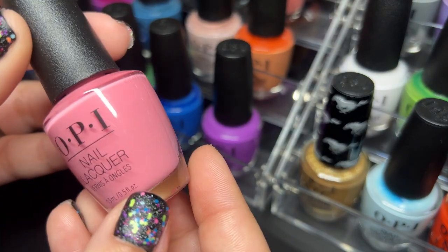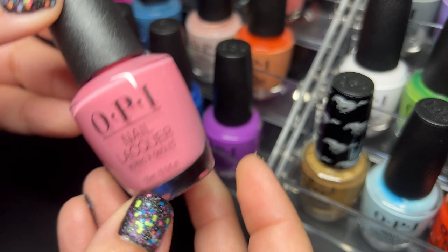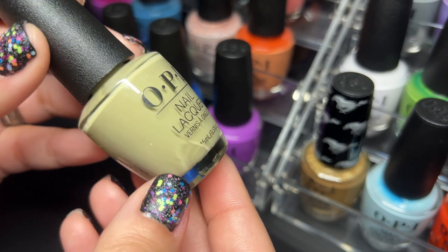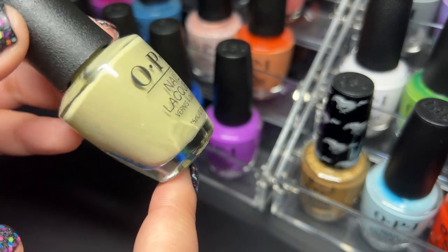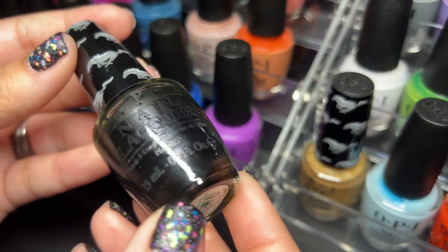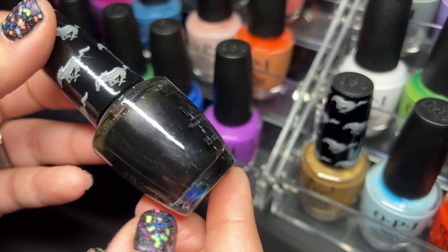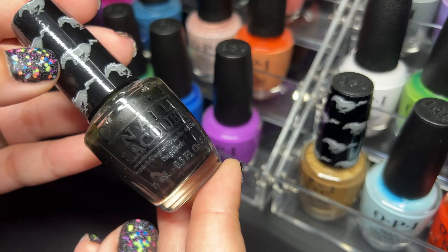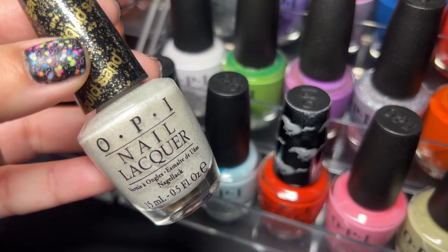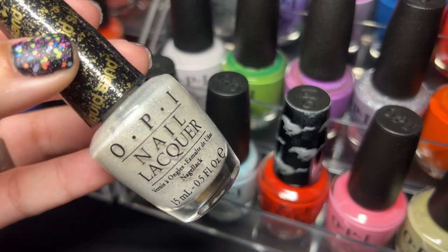Then we have Suzy Nails New Orleans — beautiful color. Next we have This Isn't Greenlyn — my bottle is broken but thankfully there are no leaks. Another polish from the Mustang collection called Queen of the Road — look at how gorgeous that is, I love the cap too. Next up we have Solitaire — a liquid sand shade which means they dry textured and you don't need to use a top coat.